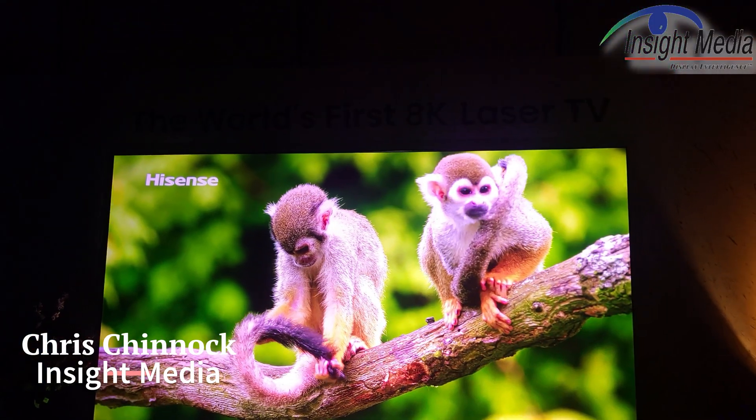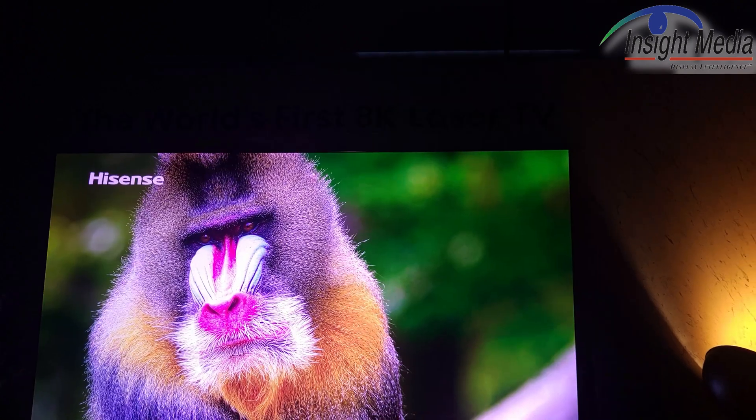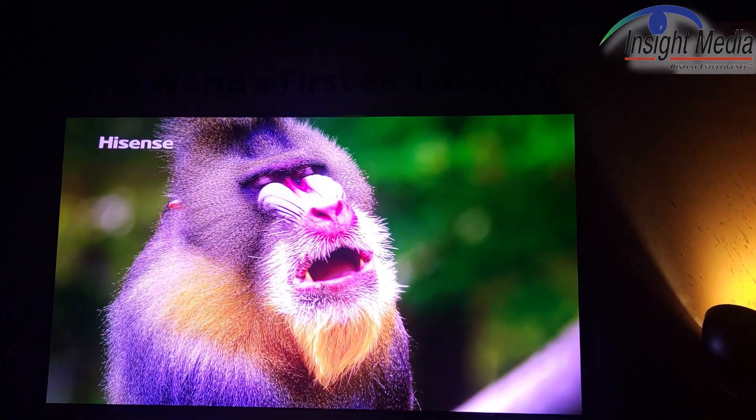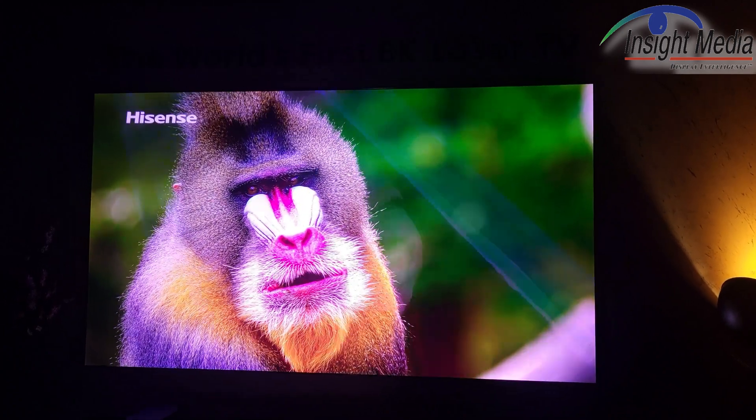Chris Chienok here for Insight Media. This is an 8K laser TV in the Hisense booth here at IFA 2023. They're saying this is a world's first laser TV.